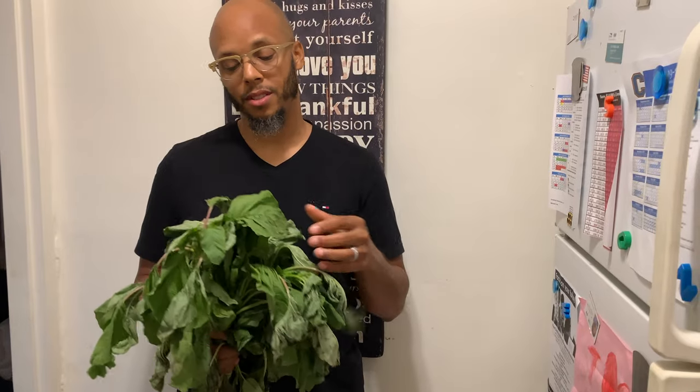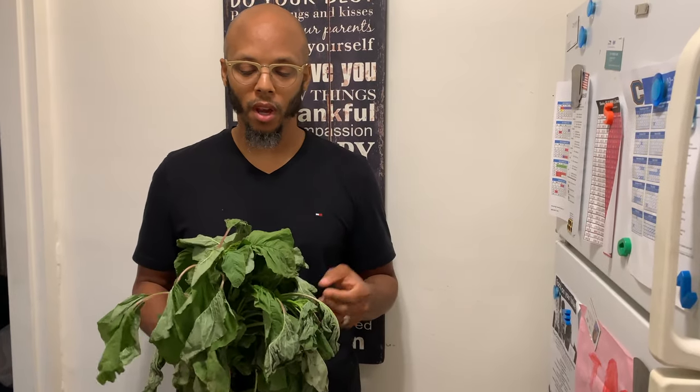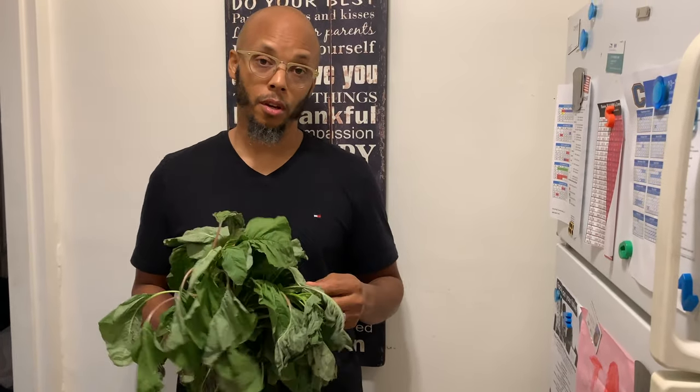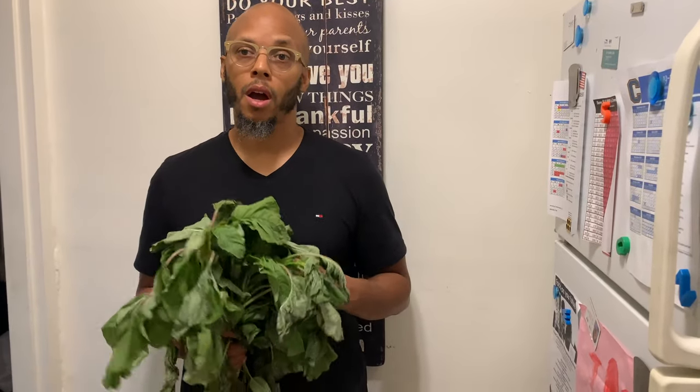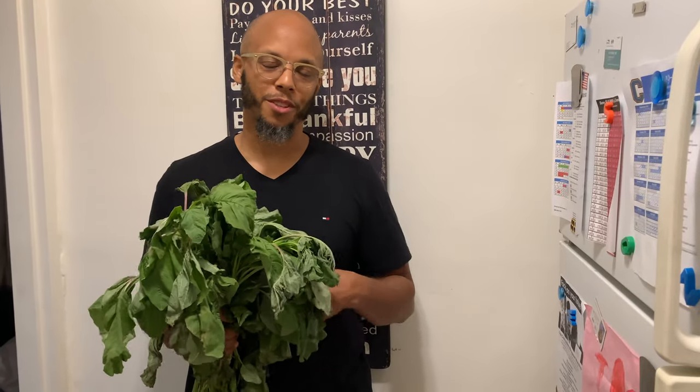It reduces the risk of diabetes, so if you have diabetes this is one of the leafy greens you want to consume. It helps prevent cancer, it's good for healthy skin and hair, it lowers cholesterol and blood pressure, and it helps prevent bone fractures.